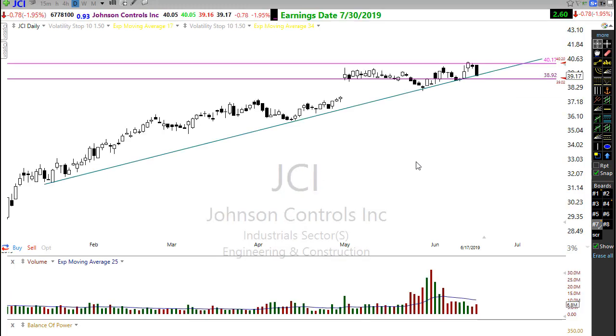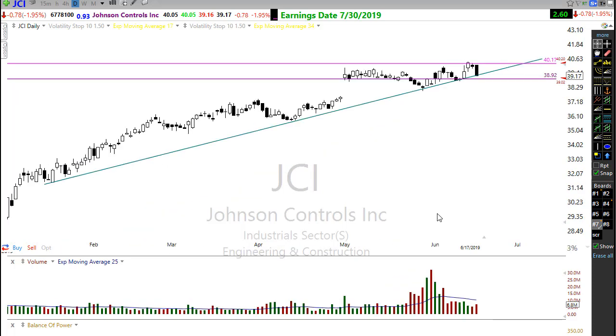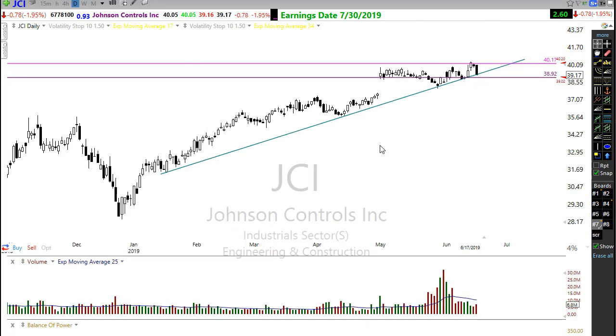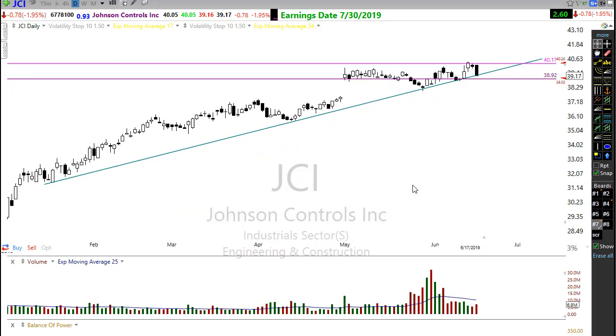Last but not least, JCI — Johnson Controls. JCI rallying up, hitting this resistance in the chart. It had an ugly bearish candle yesterday, but with the bullishness of the market, it may still hold on to this trend. We're building out a wedge pattern here and we want to watch it pretty closely. If price can pop through, we have opportunity for upside. If we fail and rally back to resistance, there's opportunity for downside. So keep an eye on JCI — it could go either direction, but I have to favor the upside trend and the bullishness we're seeing in the market.